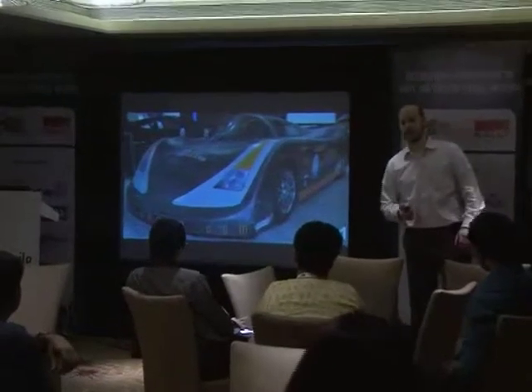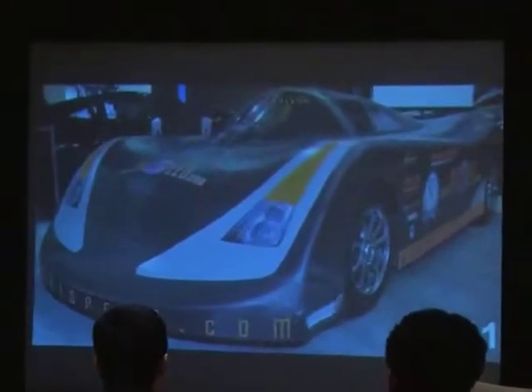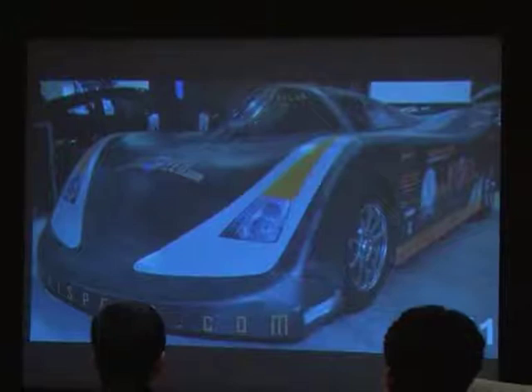So we iterated, and about six months later we had this carbon fiber Le Mans style car body, and we just set it right on top of all the other components.